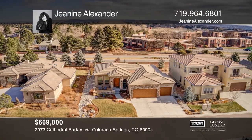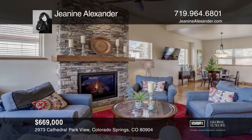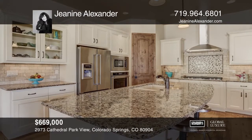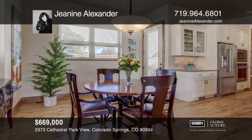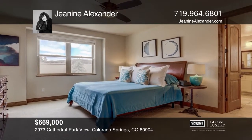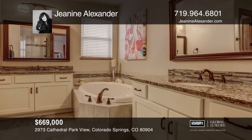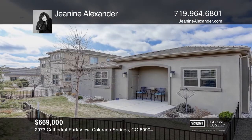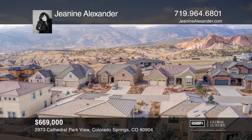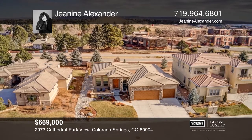This three-bedroom custom ranch with a finished three-car garage offers mountain views, a tile roof, a great room with a floor-to-ceiling stone fireplace, a dining room, a kitchen with soft-closed cabinetry, stone countertops, double ovens, gas cooktop and island, and a fenced backyard with patio. A luxurious master bedroom with adjoining five-piece tiled bath and walk-in closet are located at the rear of the home along with two additional bedrooms, tiled shower and laundry room. Your new home is just a call away. Contact Janine Alexander for more details.